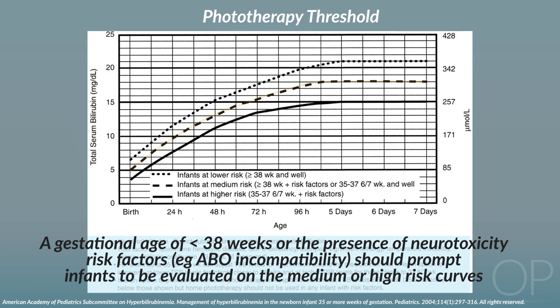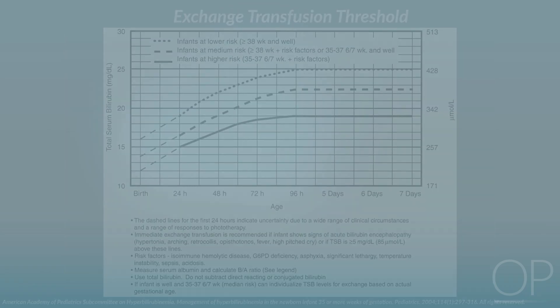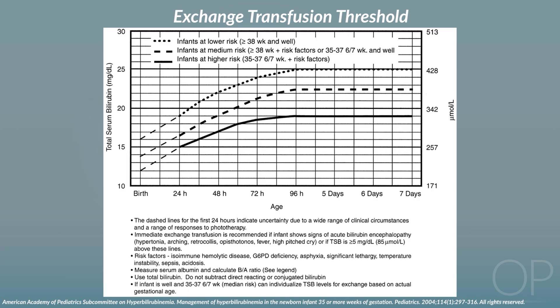A gestational age of less than 38 weeks or the presence of neurotoxicity risk factors such as isoimmune hemolytic disease or ABO incompatibility should prompt evaluation on the medium or high risk curves. If your patient is below the phototherapy threshold, the nomogram and BiliTool will risk-stratify the likelihood of the patient needing phototherapy in the future. Finally, when calculating your patient's phototherapy threshold, it is good practice to also determine the exchange transfusion threshold, which can be done on the AAP nomogram but is not part of the BiliTool.